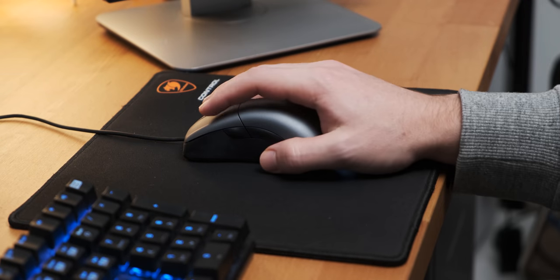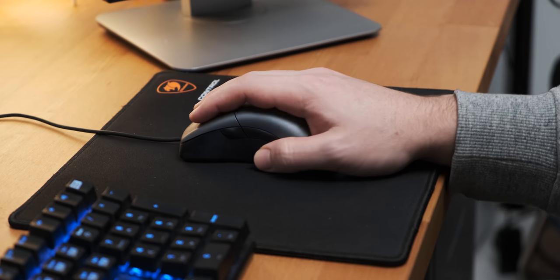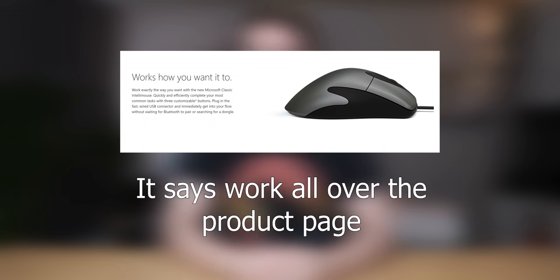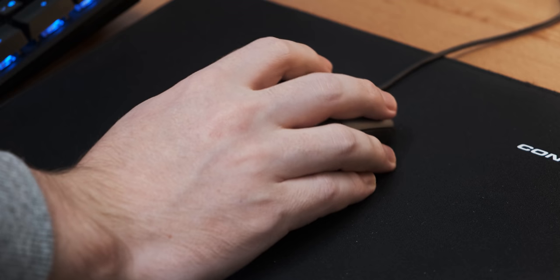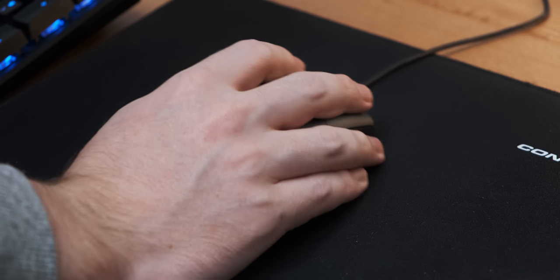In a desktop situation — which is honestly how most people are going to use this mouse, since it really isn't a specifically gaming mouse — it's pretty good. The tracking is reasonable even at 4K, it feels smooth enough, and it just feels like a decent mouse. It doesn't feel as bad as most office mice. So yes, it's an office mouse that works well as an office mouse — big surprise there.